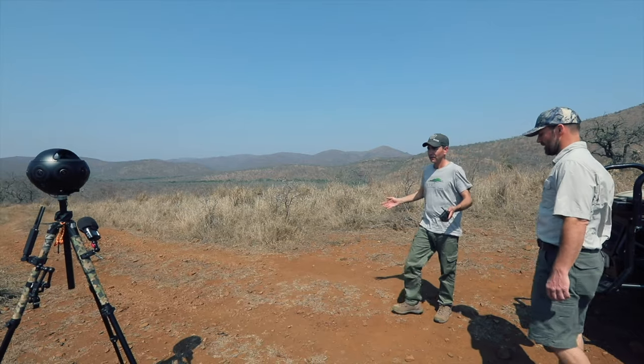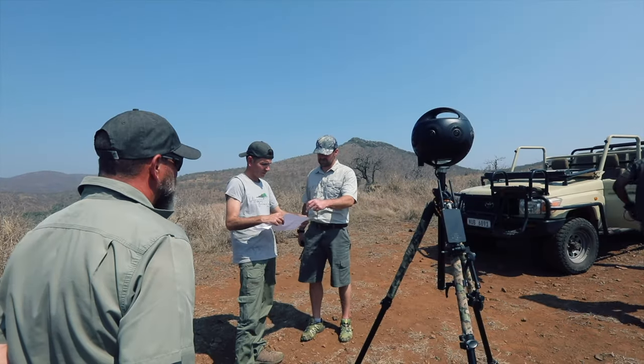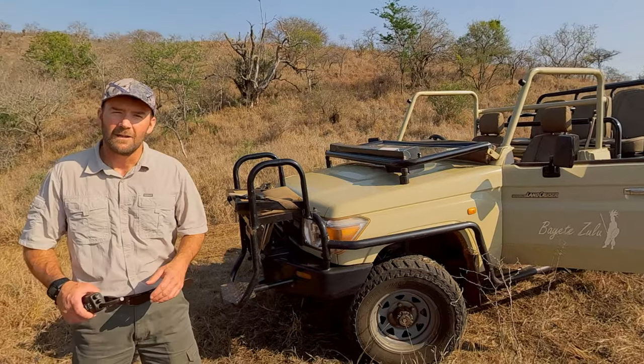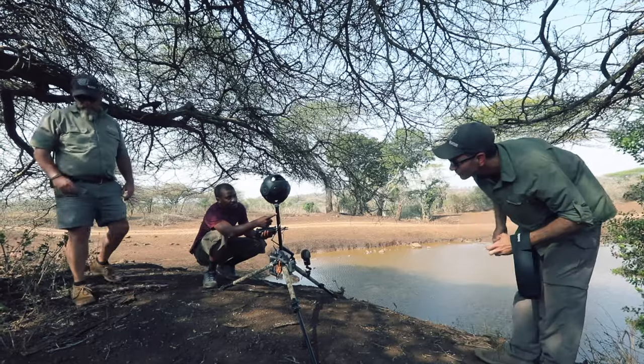We used the Titan for shots where we had time to set up and needed to do multiple takes. It was used for the range of parts where he was speaking directly into camera, as well as for scenic and landscape shots.